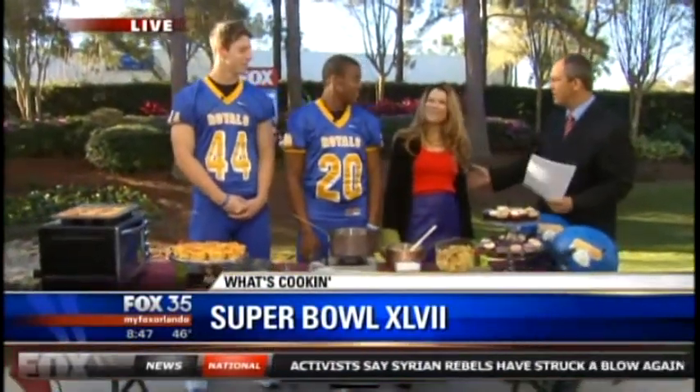Well, Super Bowl eats, and if you think guys can't cook, think again. I cook all the time — I cooked last night at my house. And the cupcake queen, Hollis Wilder, is here with two football players from the First Academy, Lloyd Hilton and Garrett Williams. Thanks for being here, guys. So what are we doing here today, Hollis?